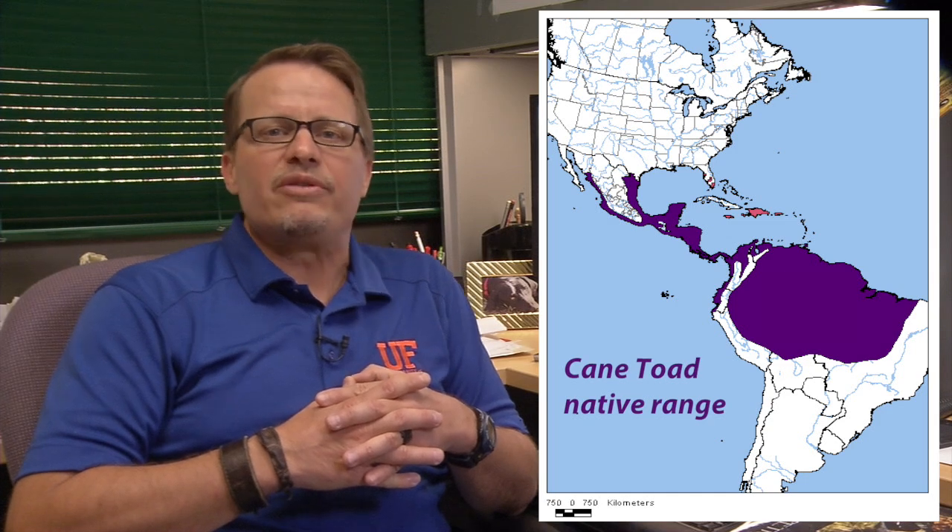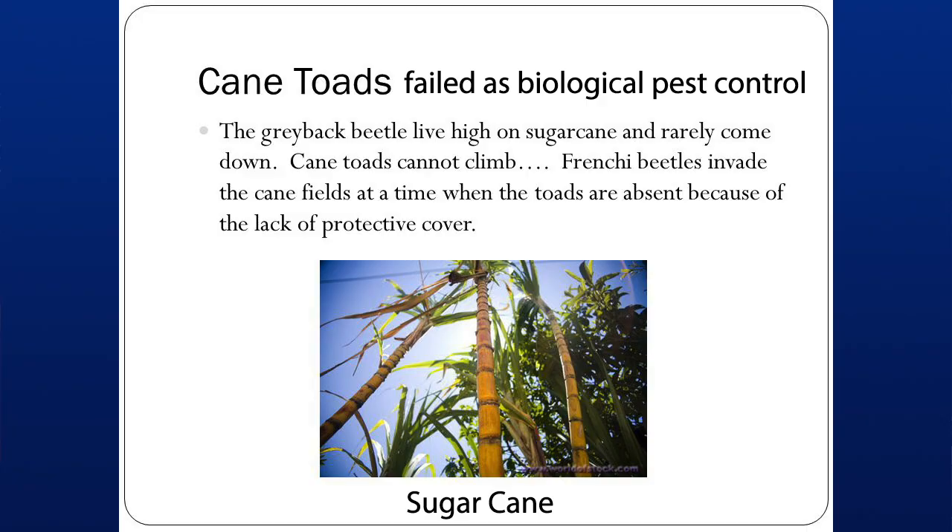Cane toads are native to extreme southern Texas and Central America as well as South America. They were introduced in Florida several times during the 1930s to the 1950s, early on as a potential form of biological pest control, which didn't work by the way. Many of these introductions were not successful, and the cane toads today in Florida are thought to be from the escape or release, intentional or not, of toads in Miami by a pet importer back in the 1950s.